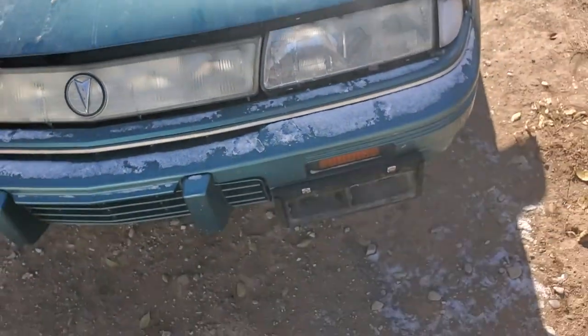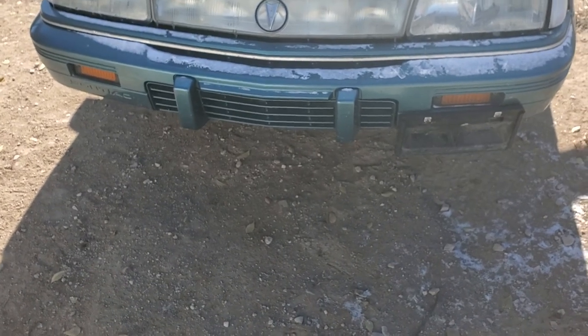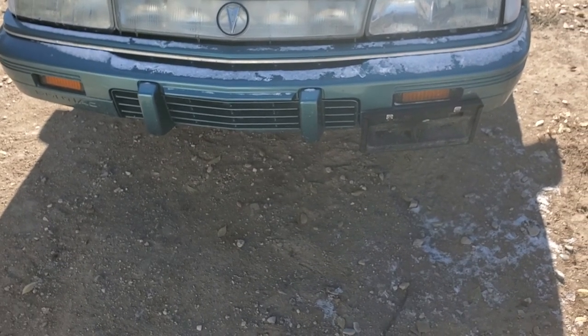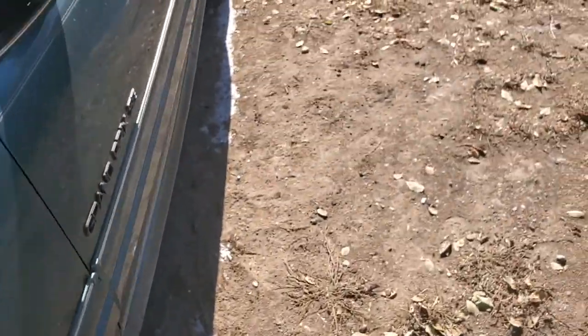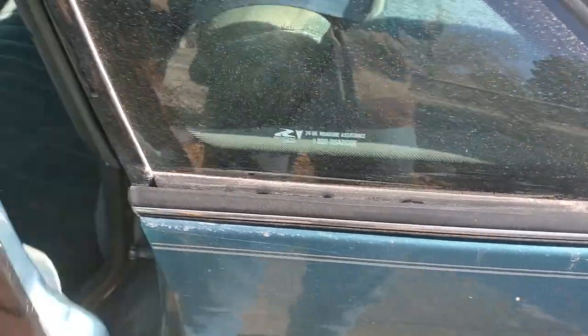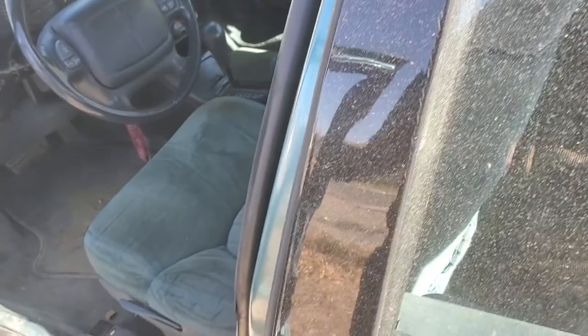The wheels I'd be putting on it are the ones that came off my '99 Regal. I gave the Regal to my parents — they put brand new tires on it. Then the Pontiac had some problems, so they gave me the Buick back. I had the Pontiac and the Buick — they both needed some pretty good work.